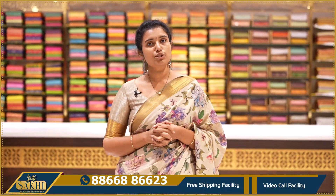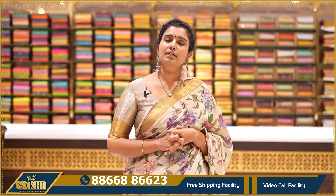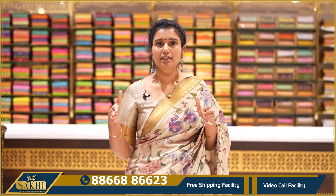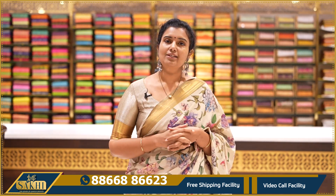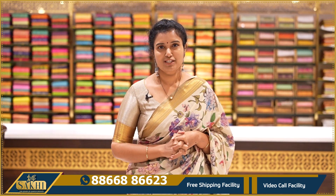This is pure mul silk — the finest quality, with nice zari handloom and print. The saree width and length are excellent. To purchase, take a screenshot, send the pen number, and place your order. Thank you so much for watching our videos.